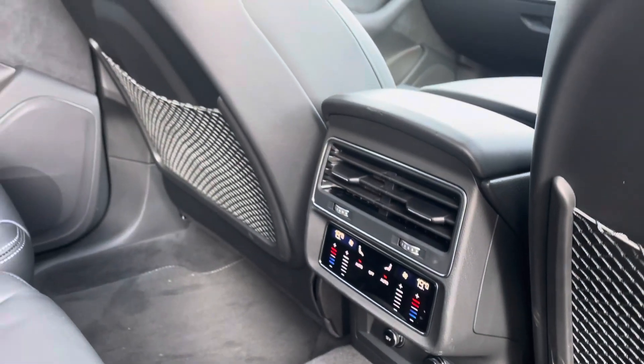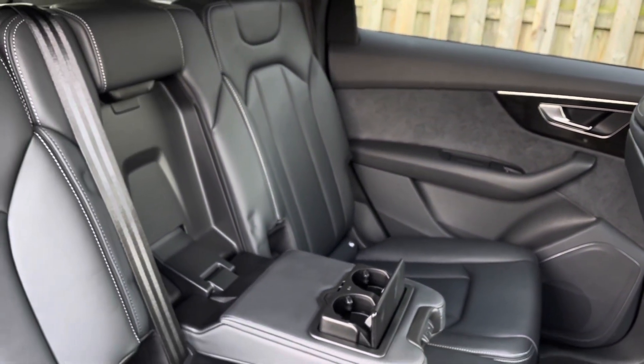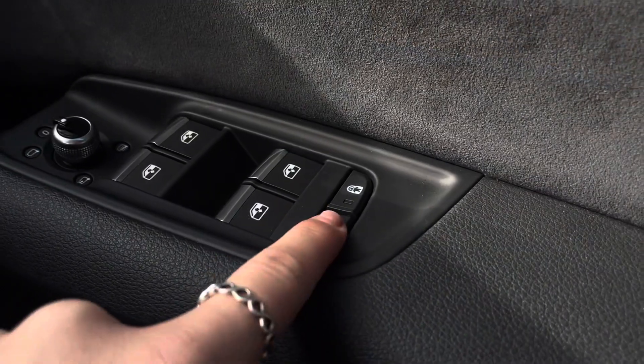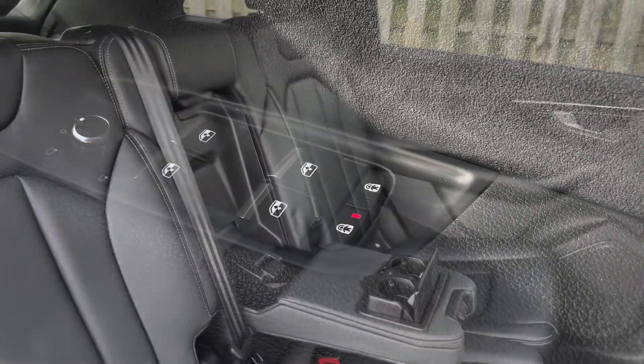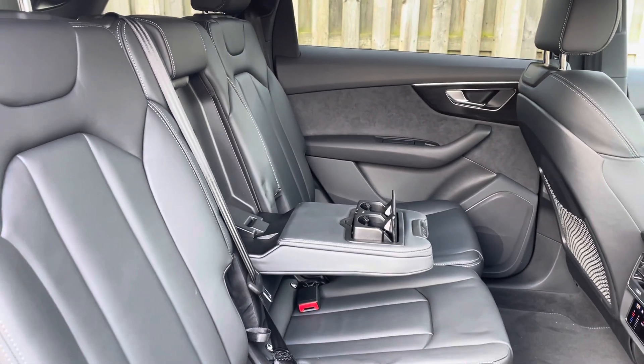In the second row there is an additional climate control system as well as a three-seat split folding bench equipped with a driver-side electronically operated child box system and a centre fold-down cup holder. The rear also holds an isofix and top tether child seat mounting for the outer rear seats.